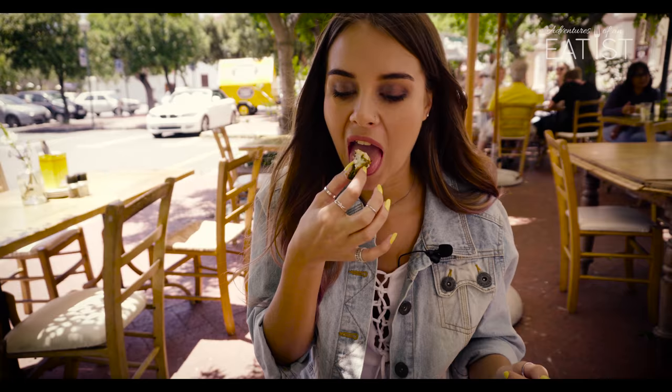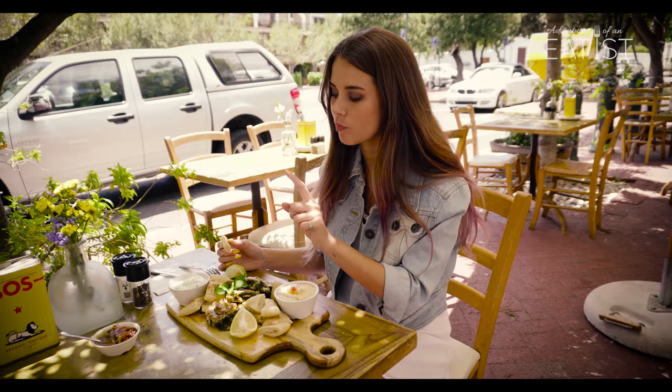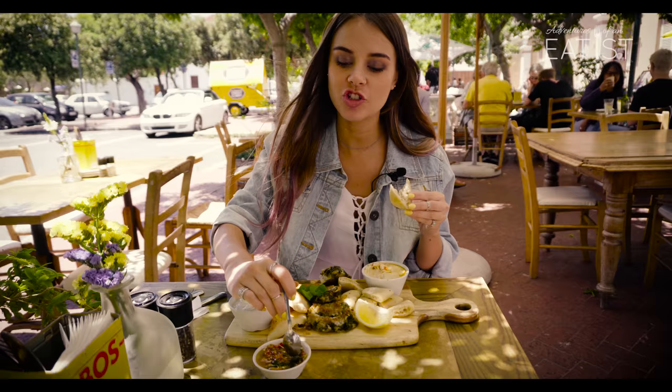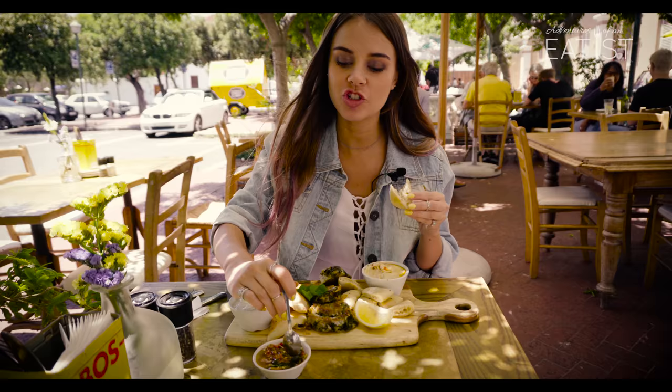I'm going to try one of the dips. That is the tzatziki sauce, which is with yogurt and cucumber. It's very nice and refreshing — nice for a summer's day. And there are fresh cut chilies for those spicy lovers.